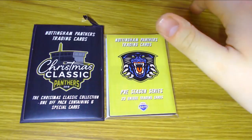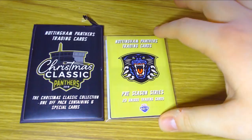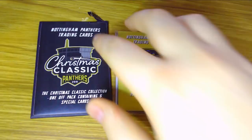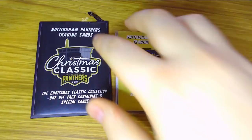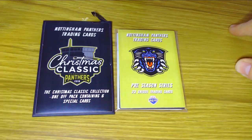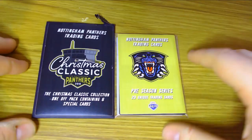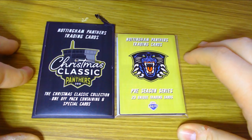Now let's move on to some special packs of the Nottingham Panthers that Blindside sent me. We have the 18-19 Pre-season packs, which have 23 unique cards and I think feature more of the classic Nottingham Panthers legends. We also have the Christmas Classic Nottingham Panthers cards — a one-off pack containing six special cards. The Christmas Classic is a game held every year on Boxing Day between the Nottingham Panthers and their bitter rivals the Sheffield Steelers. The Panthers wear a unique Christmas jersey for the game, often designed by fans through a competition. The Steelers won it last time.